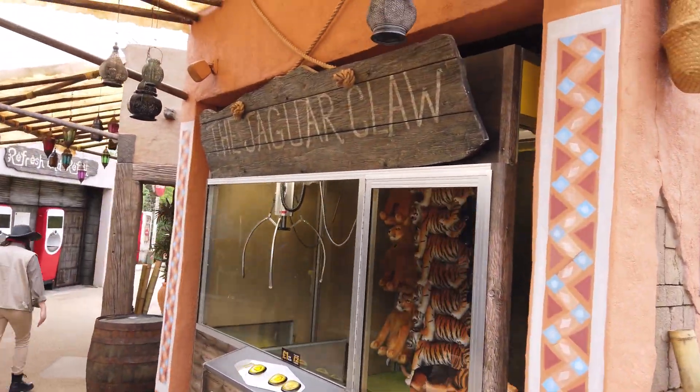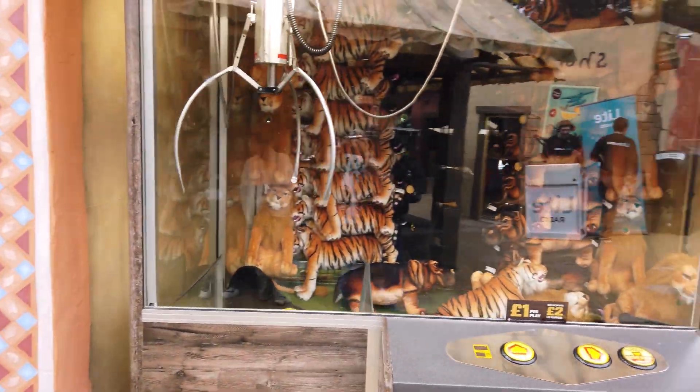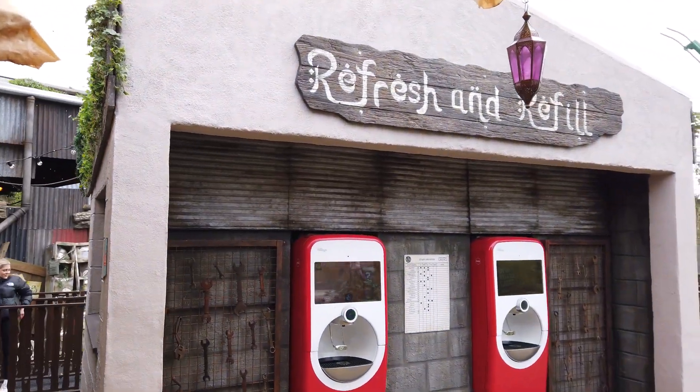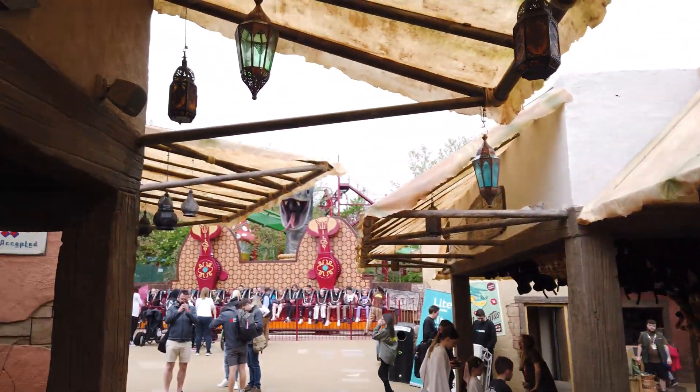I'm loving the theming around here already — all the buildings, this little street area. We've got grabbers, we've got lots going on. Look at all this theming, it is everywhere. Even the vending machines, the coke machines are themed up in a nice little building. I'm liking this. I wonder if these are actual lights or just for show.